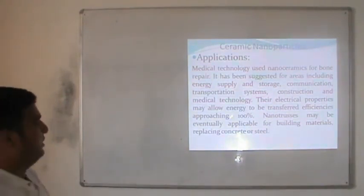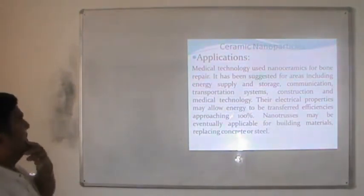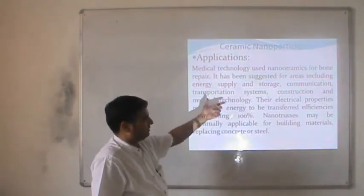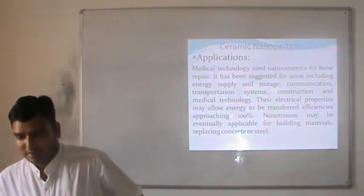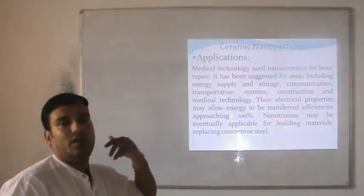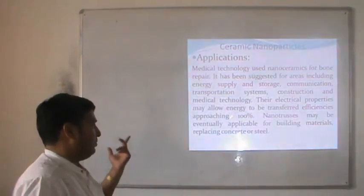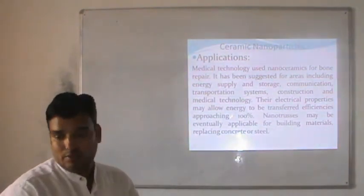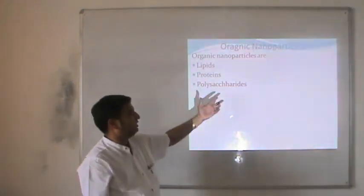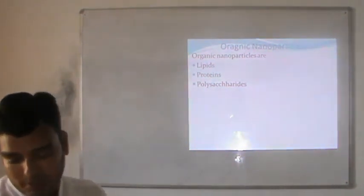Some applications of nanoceramics: in medical technology they are used for bone repair. It has been suggested for use in areas including energy supply and storage, transportation systems, construction and medical technology. The electrical properties may allow energy to be transported with efficiency approaching 100%, so there is virtually no loss of energy during transportation. Nanoaerogel may eventually be applicable for building containers, replacing concrete or steel. Finally, organic nanoparticles include structures such as lipids, proteins and polysaccharides, the use of which may be incorporated into our body. This concludes all the different types of nanoparticles.